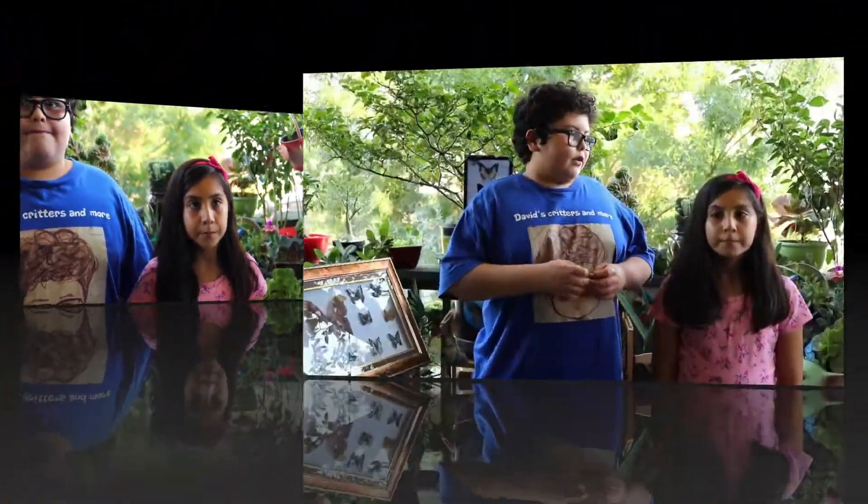Please, next time you see a butterfly, do not hurt it. Let it live its important but short life. I want to give a big thanks to my cousin for being in my video. Thank you David for inviting me to be here. And a big thanks to you for watching my videos. Until next time, and remember: watch your step before you step, because you never know what kind of creatures might be crossing your path.